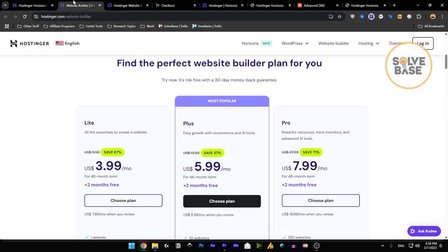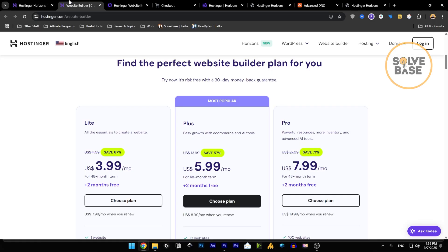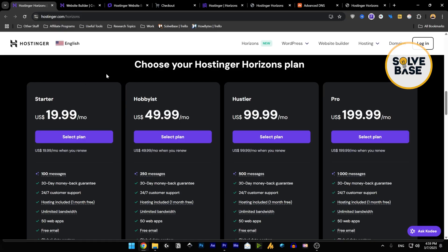If you found this video helpful and go through my link to buy any of these paid plans, it helps me with a small commission. Head over to the playlist, check out my other videos, and see you there.